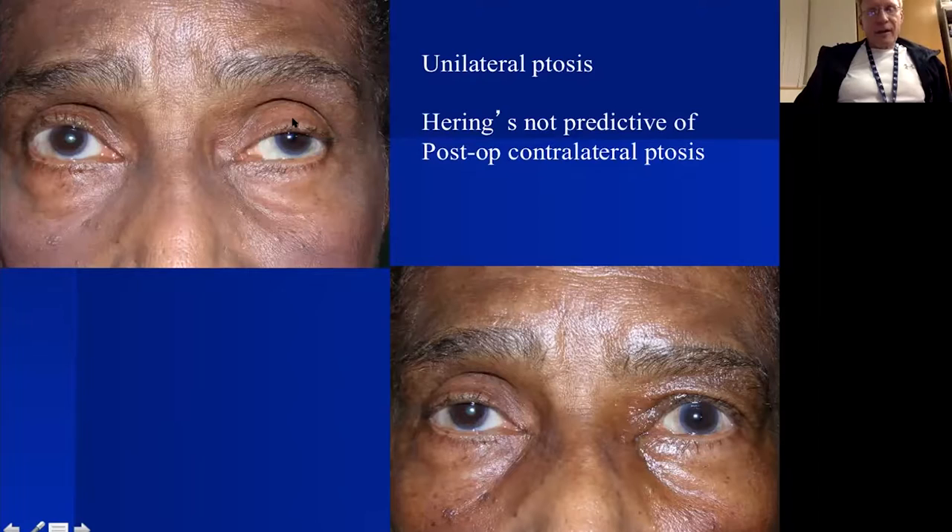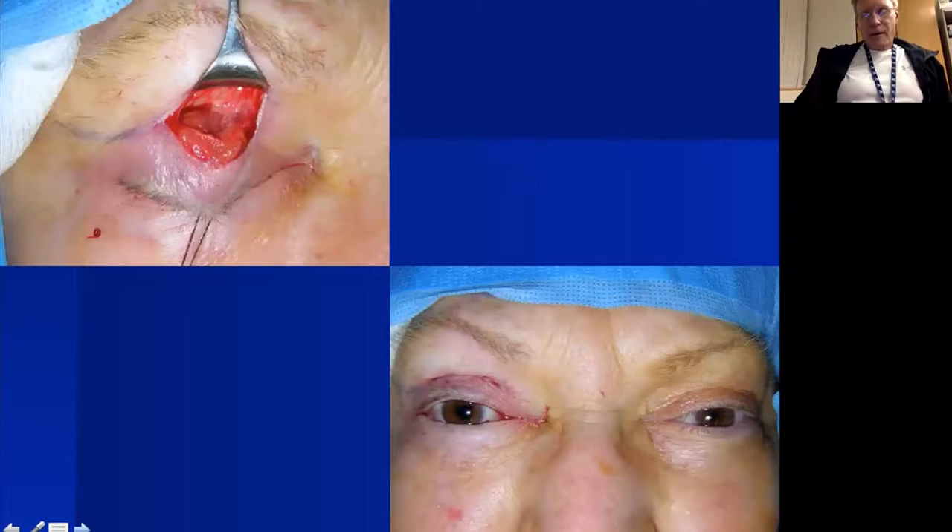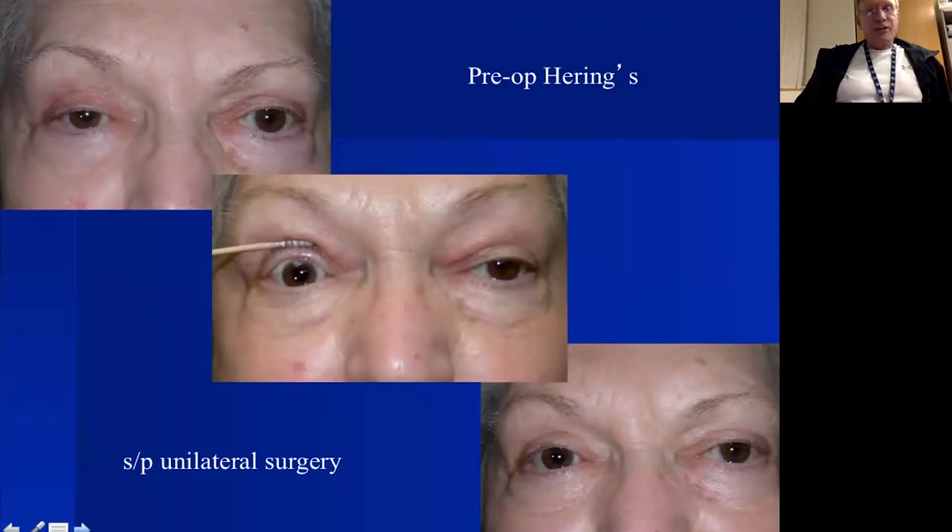Here's a patient with ptosis on one side — we repaired it and the opposite lid drops; the MRD went from about three millimeters down to about one and a half millimeters. On the other hand, here's a patient who also shows Hering's dependency intraoperatively — when we lift the ptotic side the other drops from about two and a half millimeters to a half millimeter — yet when we repaired just one side, the opposite really did not drop. So Hering's dependency is important to know but is not universally predictive.